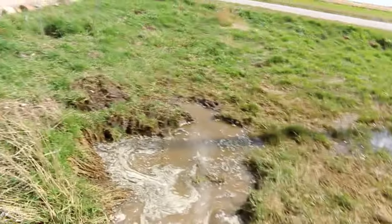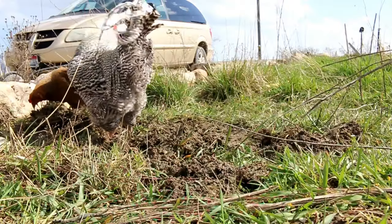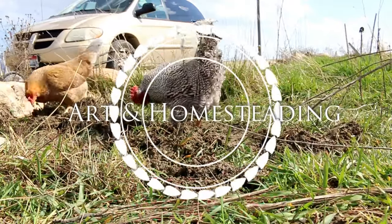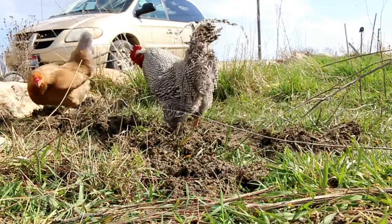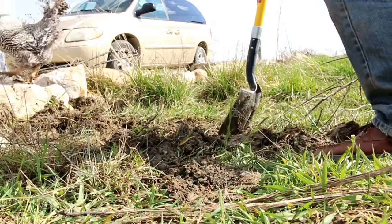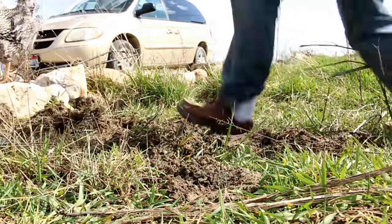I've been digging some ponds today by hand. Today is a sunny but very windy day. We've had basically a continual 22 to 30 mile per hour winds all day.